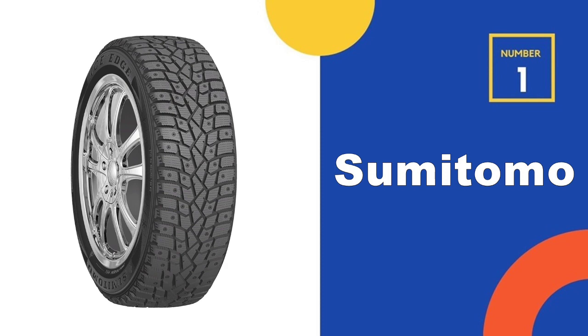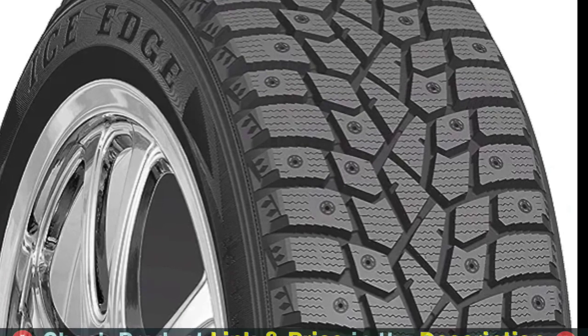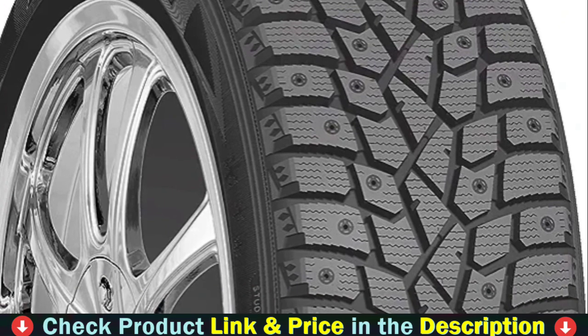Our number one choice is the Sumitomo Ice Edge Snow Radial Tire. Every car owner knows that several aspects are crucial to safely driving one. There are many mechanical parts that we need to maintain regularly so that the car can function properly.